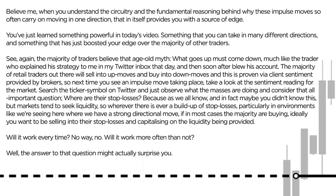So next time you see one of these impulse moves taking place, consider what you've learned here today. Take a look at the sentiment reading for the market, search the ticker symbol on Twitter, and just observe what the masses are actually doing. And consider that all-important question: where are their stop losses? Because markets tend to seek liquidity — wherever there is a build-up of stop losses, particularly in environments with a strong directional move, if the majority are buying, ideally you want to be selling into their stop losses and capitalising on that liquidity being provided.